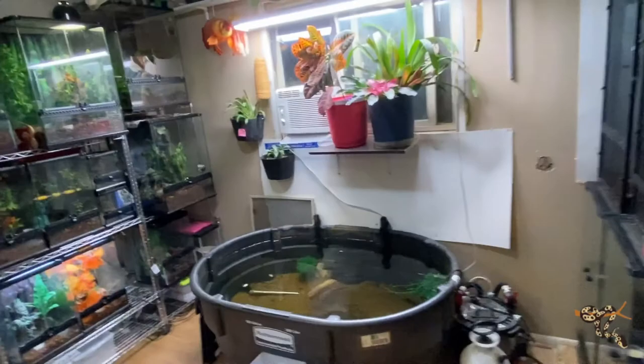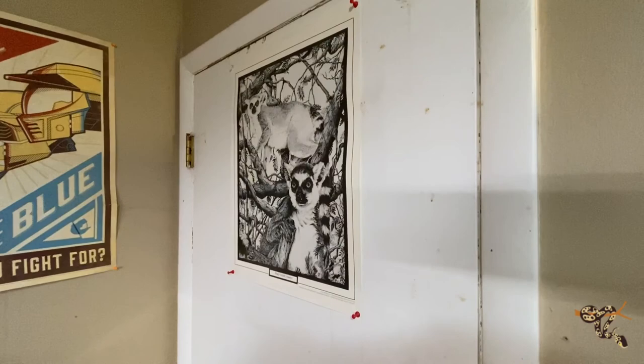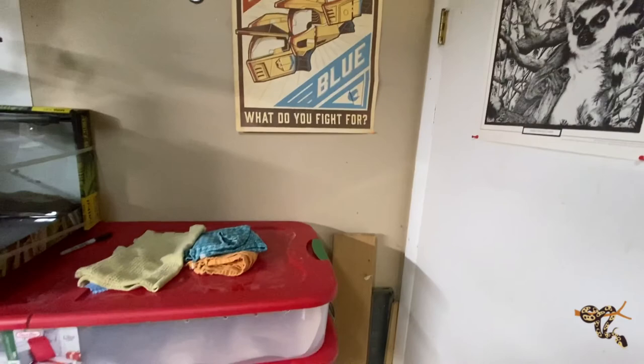Here we go, nice and bright. We'll just do a tour around the room in general. There's a little door, and more of this really cool artwork that we got at the pueblo zoo quite a number of years ago, finally getting around to putting it up. Just a little red versus blue poster here.